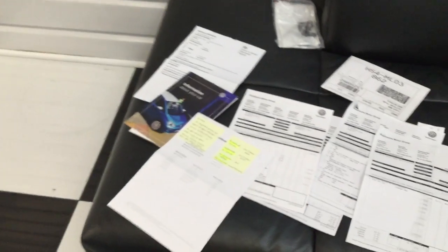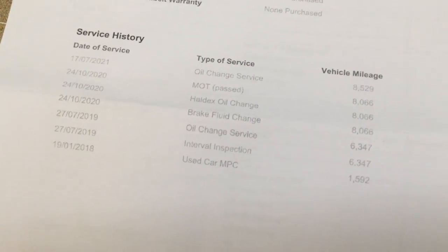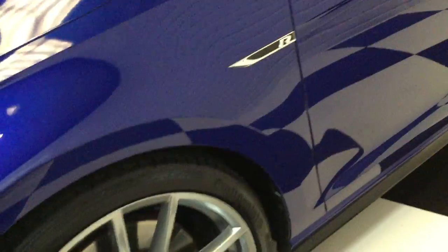Got all the paperwork, two keys, clear HPI report, full Volkswagen service history. Last done 17th of July — oil service at 8,529 miles. All the bills there, handbook pack. Front wheel — I'll show you each wheel as we go around. There are no marks at all on it anywhere.